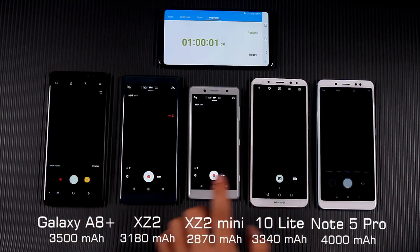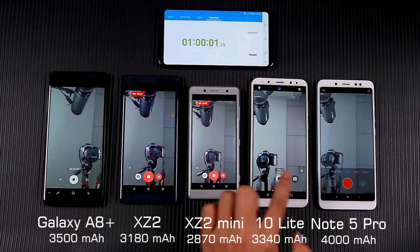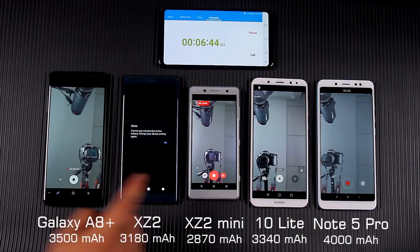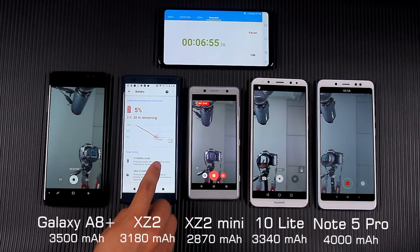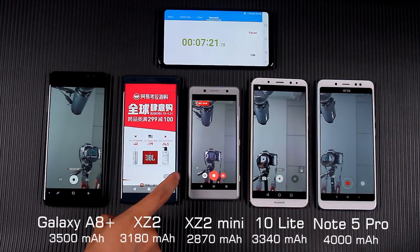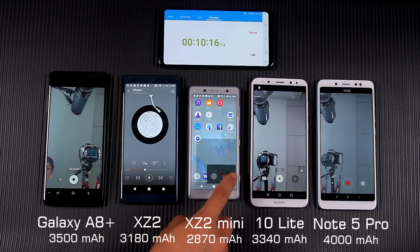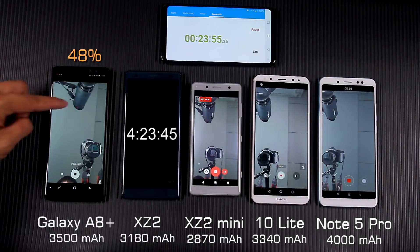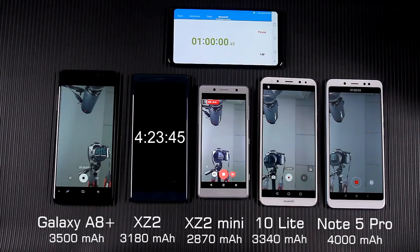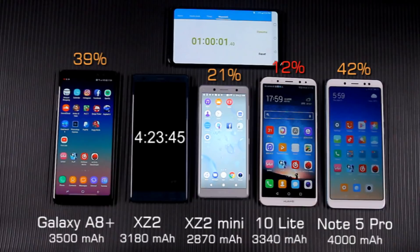Now turning to the video recording consumption test. I checked the battery settings of both Sony phones and neither had Stamina Mode or Ultra Stamina Mode turned on. After 24 minutes of video recording, XZ2 died. The A8 Plus and Note 5 Pro still had about half their battery. When recording video, all phones consumed battery very fast. XZ2 Compact and Mate 10 Lite both had very little battery left.